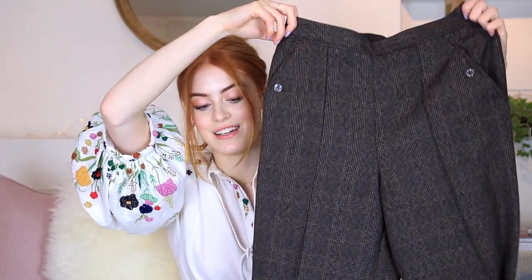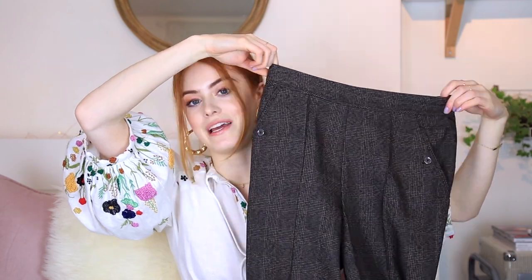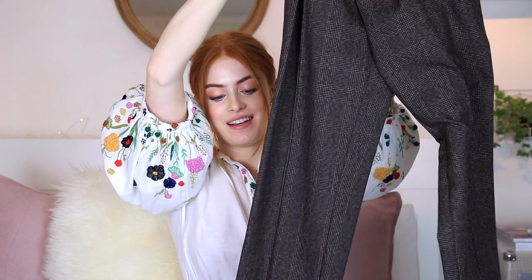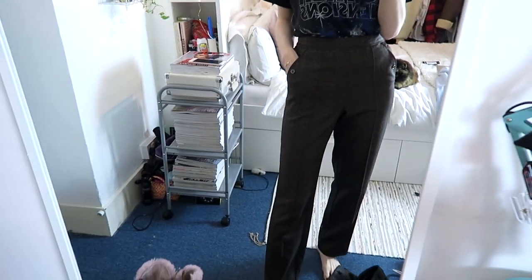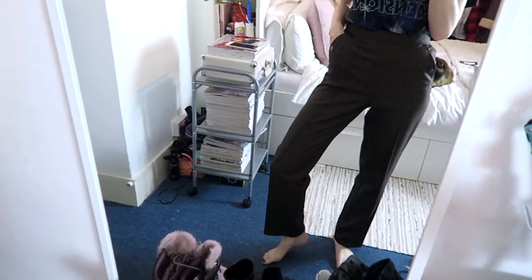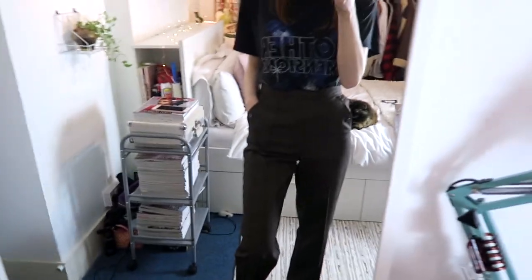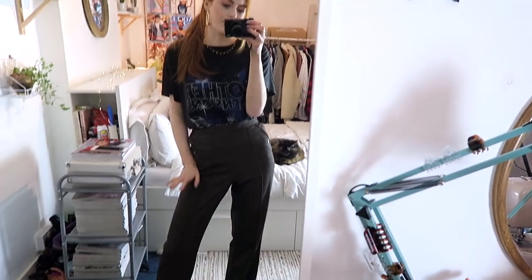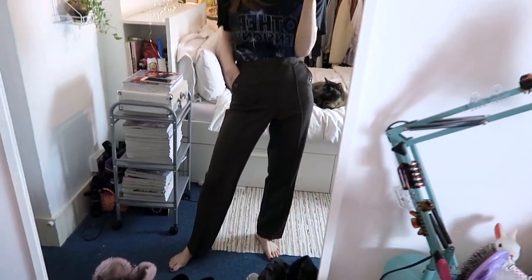In a random purchase from a charity shop is this pair of trousers — I know this isn't going to be helpful because you can't go out and buy them, but these were originally from M&S and they're so grannyish but I kind of love them and they look really flattering on. These are my charity shop trousers — I actually love them, they look so cool with chunky trainers on. I'll try and find something similar on ASOS or Topshop and link it below for you guys.